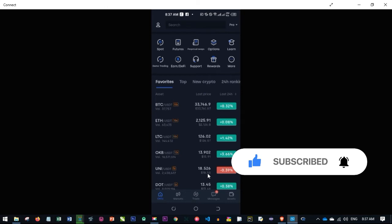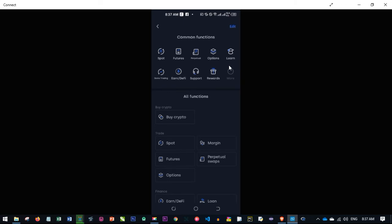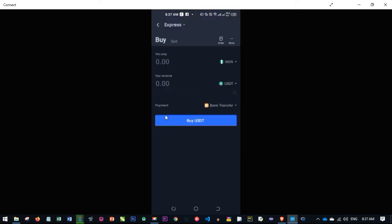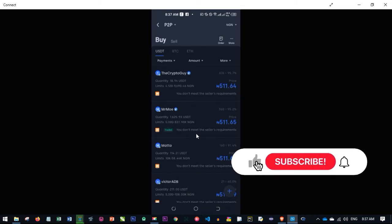Once you open the OKX mobile app and log in, go ahead and click on 'More'. When you click on More, look for where it says 'Buy Crypto' and click on it. The buy crypto tab opens and by default it takes you to Express — click the dropdown and change it to P2P. Once you change it to P2P, you see all the different offers.